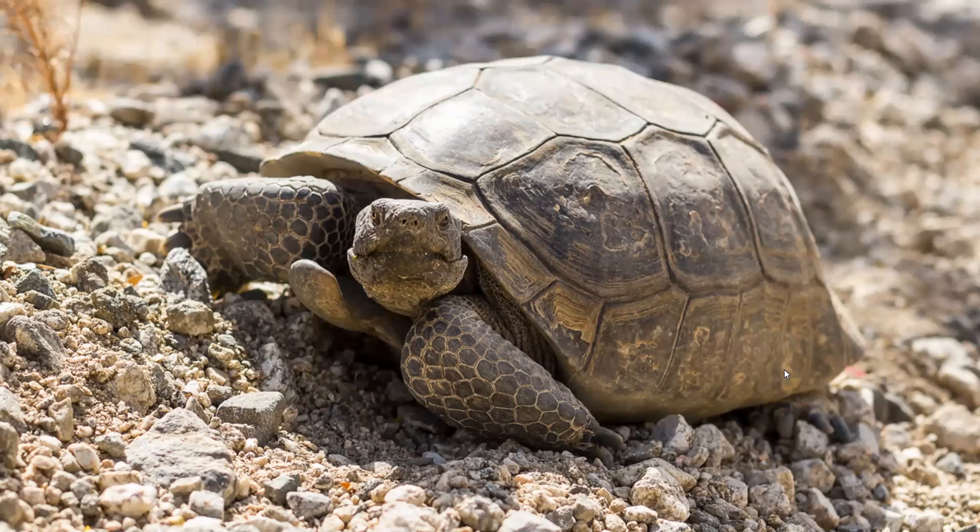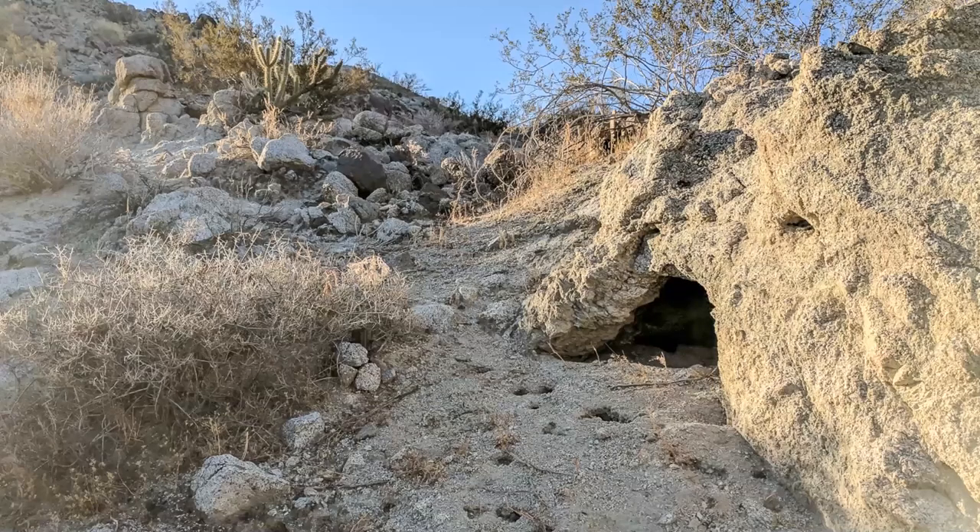The cameras on the Randall Henderson Trail are mostly focused down in the washes, and the reason we have them there is that we're interested in finding observations of desert tortoises. Desert tortoises are an endangered reptile native to the deserts of Southern California, ranging into Nevada and Arizona. We're at the edge of their range here, so you're not likely to see them in most of the Coachella Valley, but the Randall Henderson Trail is one of those places where they are relatively common.